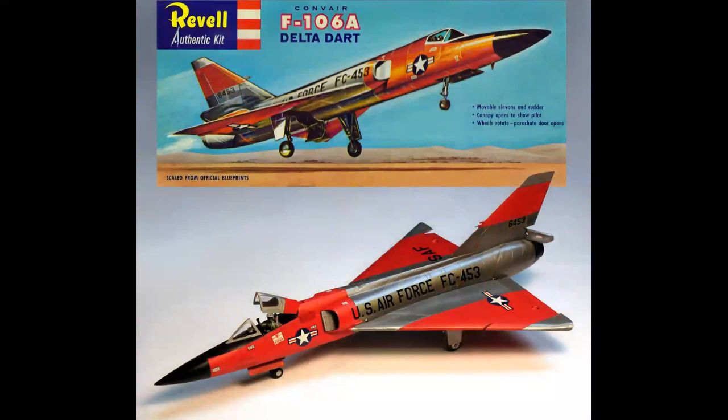So you go to the hobby shop and you buy that F-106 kit because the cover is so compelling — it just draws you in. I look at it to this day and it has the same effect on me as it did in 1958. It's just a powerful image, and you build that model and it looks just like the painting.